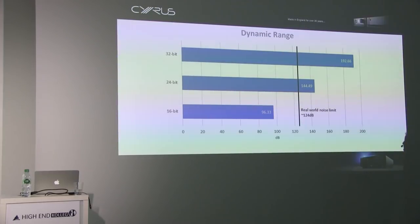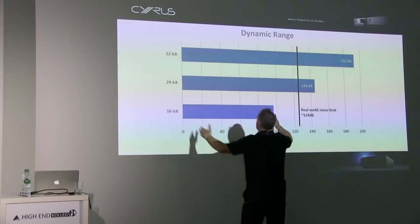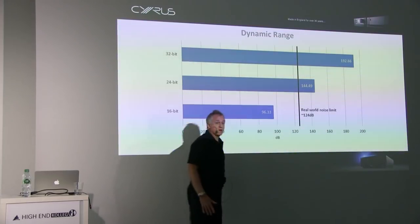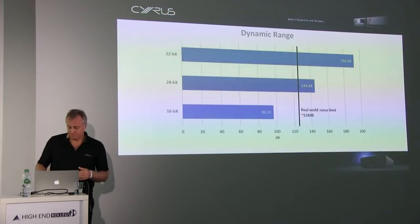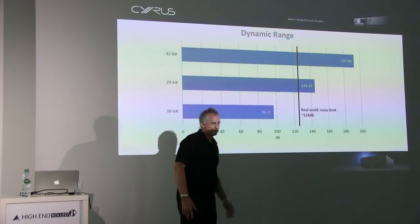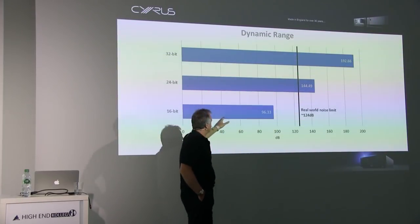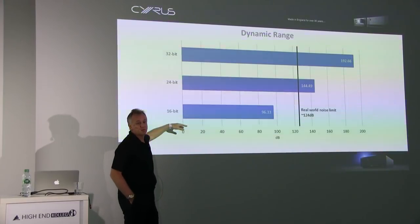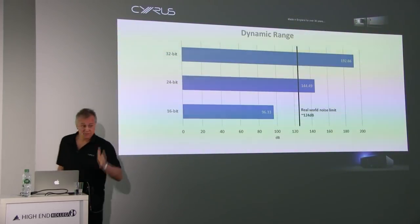32-bit gives you 196 dB of dynamic range — way more than you need. 24-bit gives 144 dB — more than you need. 16-bit, which is CD, does 96 dB. If your listening room background noise is about 30 dB and you turn it up, you'll get close to capturing everything you want to hear, which is why CD is such a good format. And this also explains why music sounds better louder — turning the volume down squashes the dynamic range, and the softer detail you could hear drops below what your ears can pick up. Music sounds better loud. Scientifically, a fact.